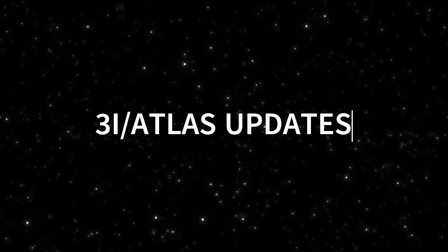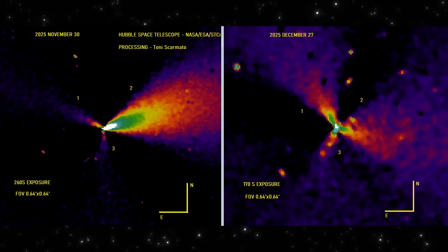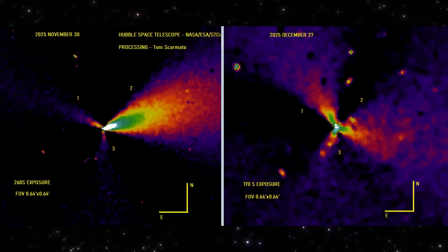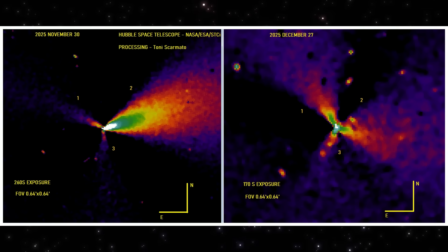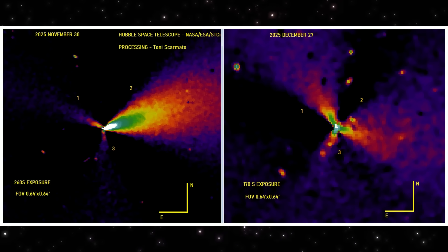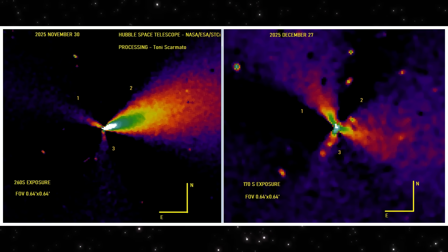3i Atlas. Hubble Space Telescope. Two dates, and a structure that doesn't sit still. What you're looking at here are two processed images of 3i Atlas, taken by the Hubble Space Telescope.